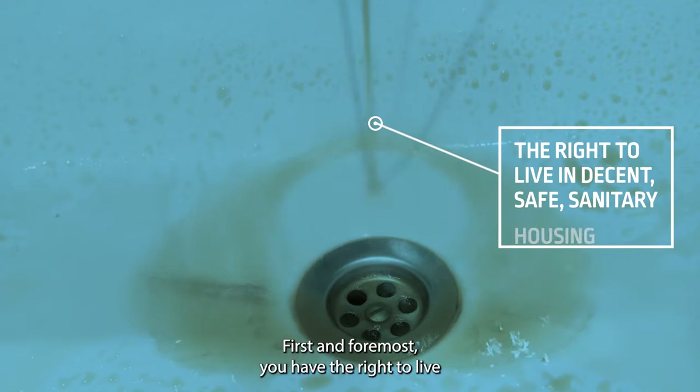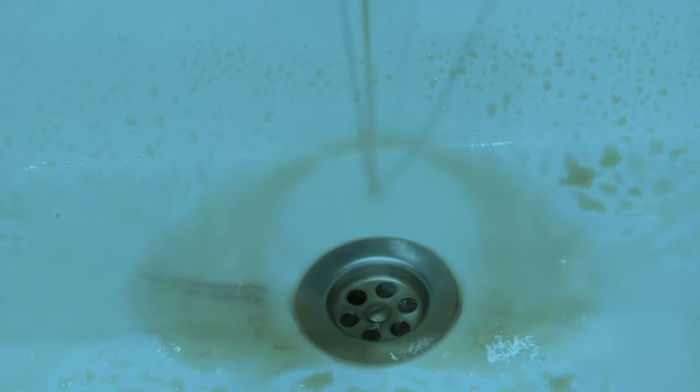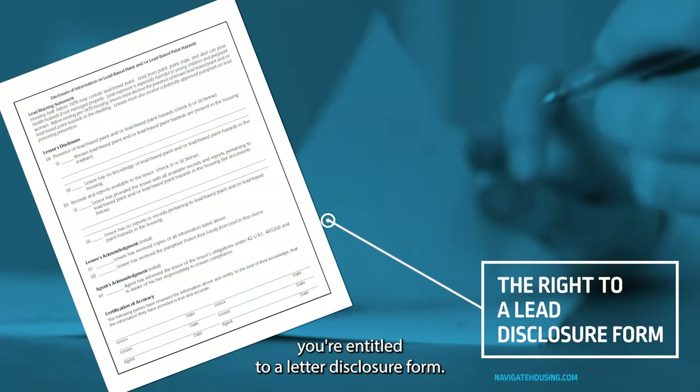First and foremost, you have the right to live in decent, safe, and sanitary housing. Before you sign a lease, you're entitled to a lead disclosure form.